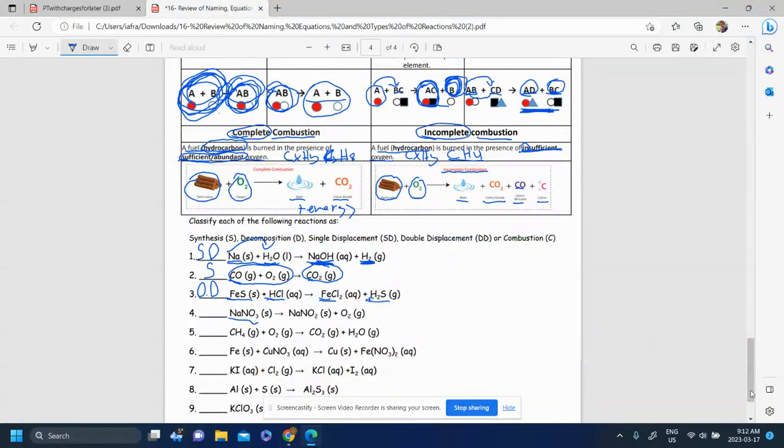Here we have one thing making many products, so it looks like it was broken down. Because it broke down, that's likely a decomposition reaction.